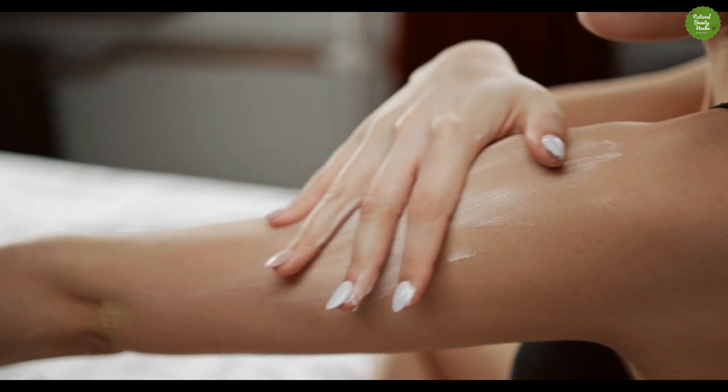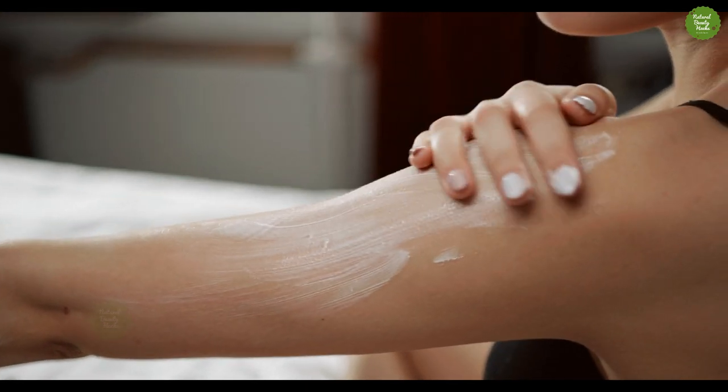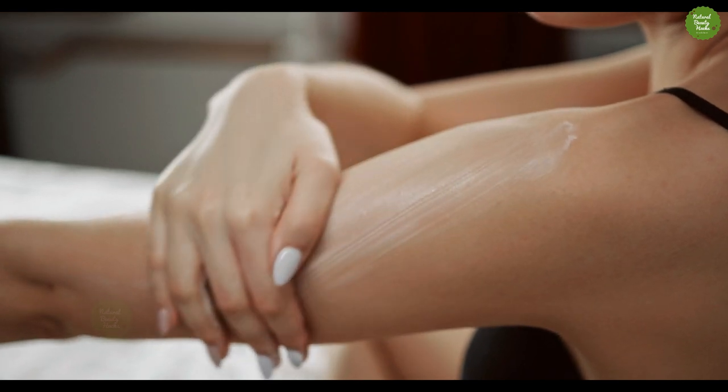We considered each formula's consistency and texture, how easily it glides across the skin and absorbs into pores, and how well it addressed a range of skin conditions.